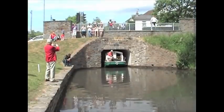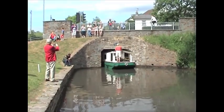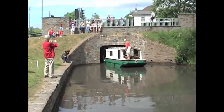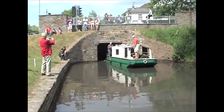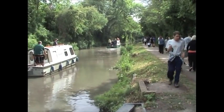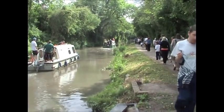Finally, when the water inside the lock chamber is at the same level as the canal below, the bottom gates can then be opened and the boats inside continue their journey. Don't forget to close the bottom gates and the gate paddles before leaving the lock — so don't forget to close the door again!